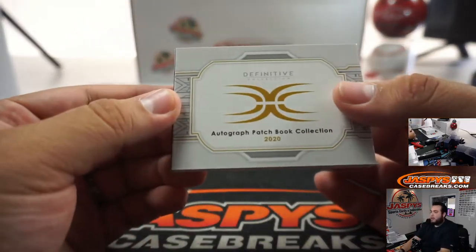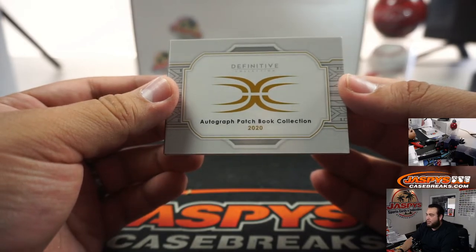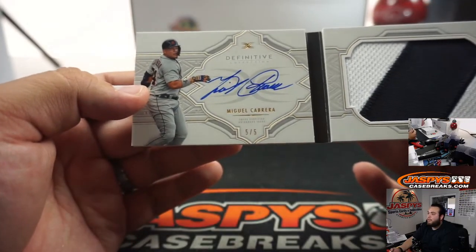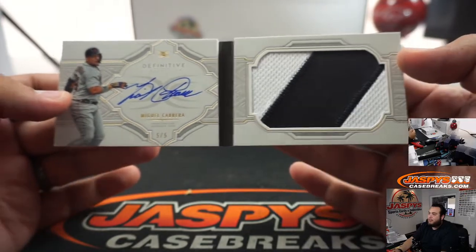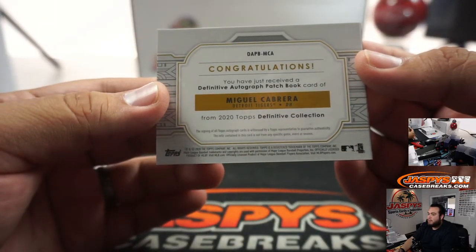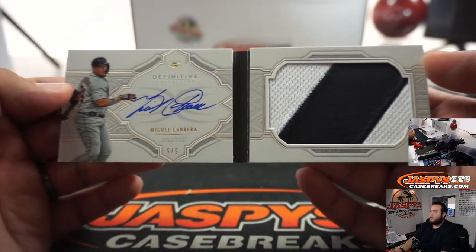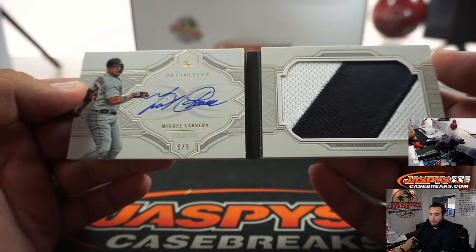It is an autographed patch collection book — 5 out of 5. Detroit Tigers, going to Steve Locke.